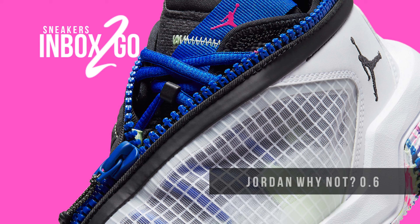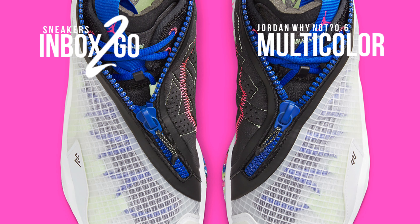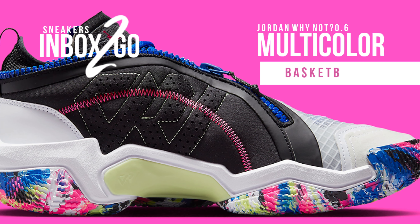Westbrook will have a variety of options to choose from to suit up throughout the upcoming postseason, including this clean white multicolored Jordan Why Not 0.6, which was released as his sixth signature model with Jordan Brand shortly after the deal.